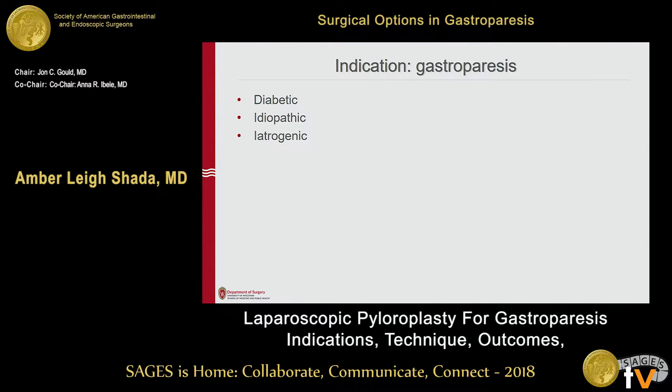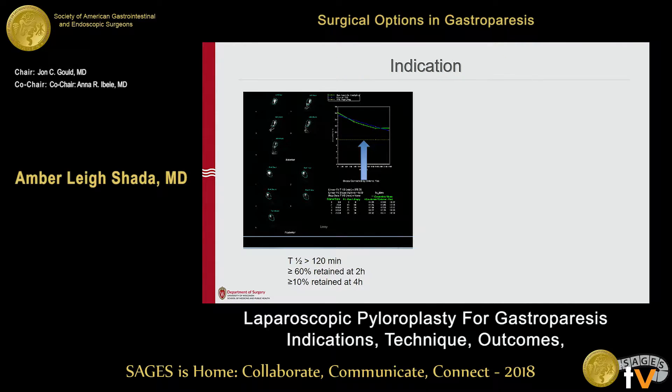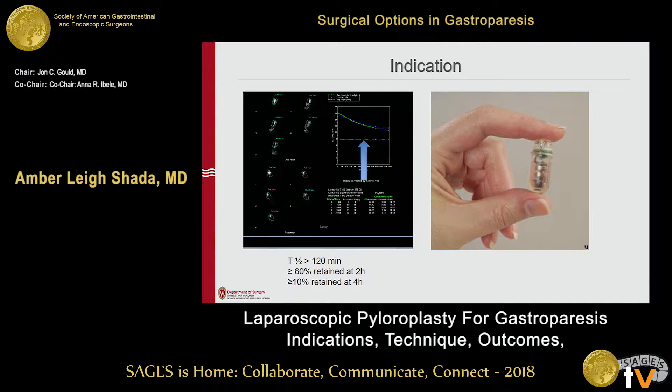A lot of people who have had one or more foregut surgeries have associated delayed gastric emptying — we never know which came first, but we see that not uncommonly. The gastric emptying scintigraphy, a four-hour test demonstrating 10% or more of retained contents, is the gold standard, as was said before.